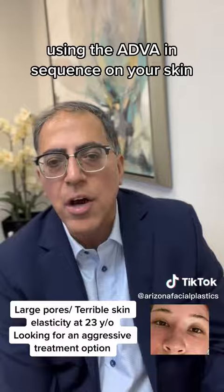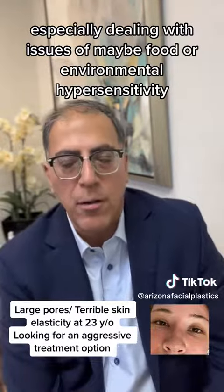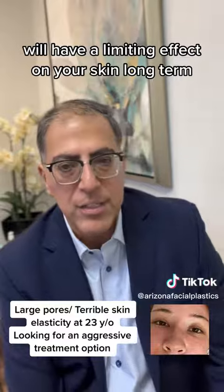Using the Advilite in sequence on your skin, especially when dealing with issues of food or environmental hypersensitivity, I think will help you. I think continually doing ablative lasers will have a limiting effect on your skin long term.